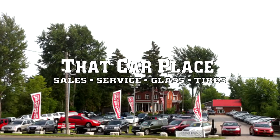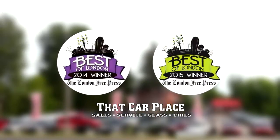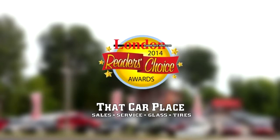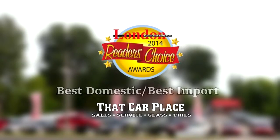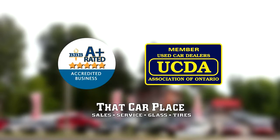That Car Place. Voted Best of London, Number 1 Used Car Dealership two years in a row — London Community News Reuters Choice Awards — winner in 5 categories including Best Domestic and Best Import Used Car Dealer. Better Business Bureau and Used Car Dealers Association member.